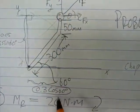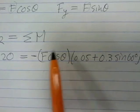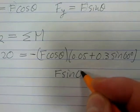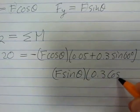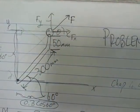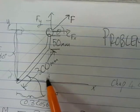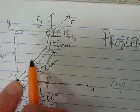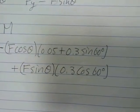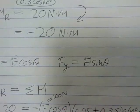For Fy, first put in the magnitude and moment arm, then decide the sign. We have F sin theta times 0.3 cos 60. If you take that force along its line of action and apply it at the pivot, it pushes the beam in an anti-clockwise rotation, so this term is positive.